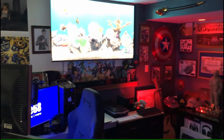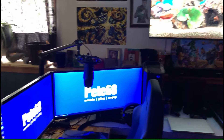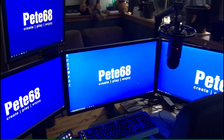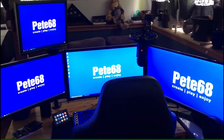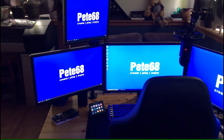Kind of a mishmash of different furniture, old equipment, new equipment. Got a four-monitor system right now, but with that ultra-wide it's kind of like having five monitors. I can put more stuff on the ultra-wide obviously.